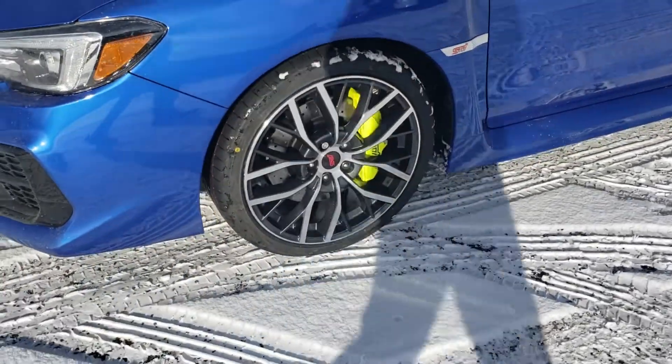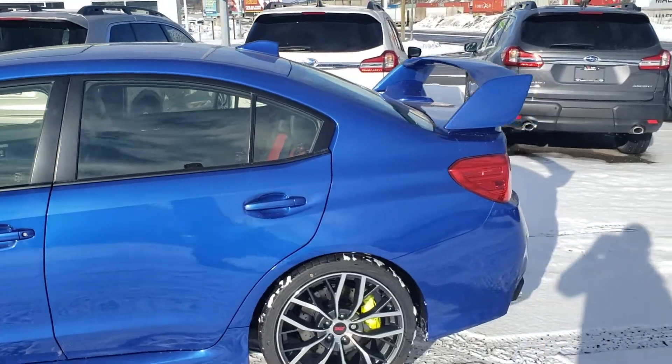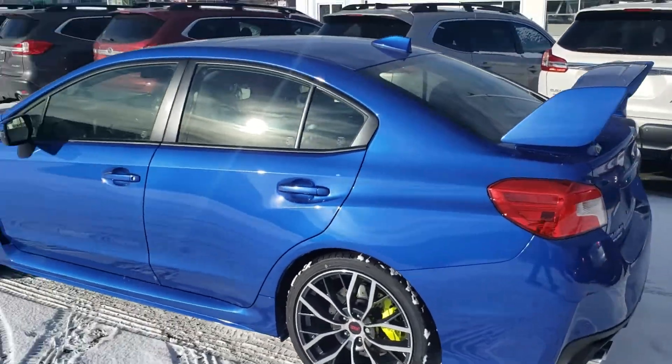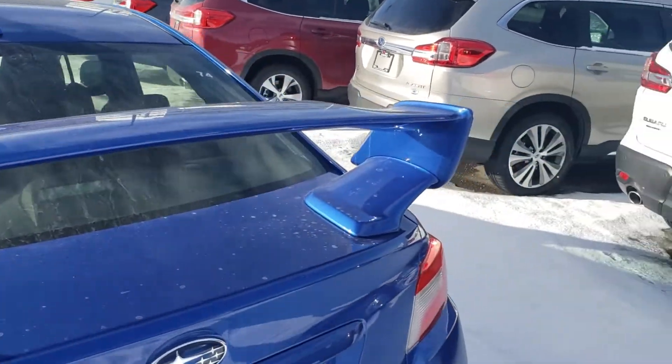New for this year, they got a little bit different wheels with a machined surface on them. This is of course the well-known World Rally Blue — a sharp looking car. The Sport STI always comes with the wing spoiler.